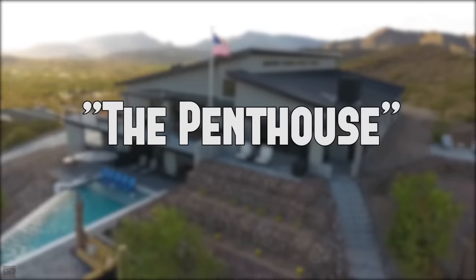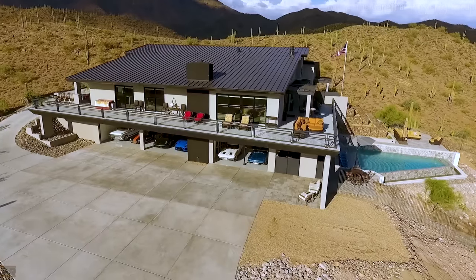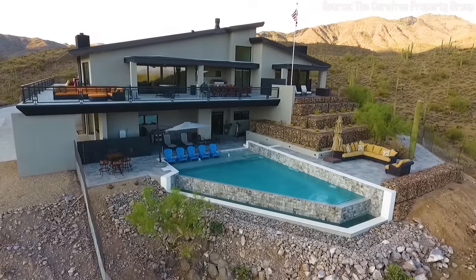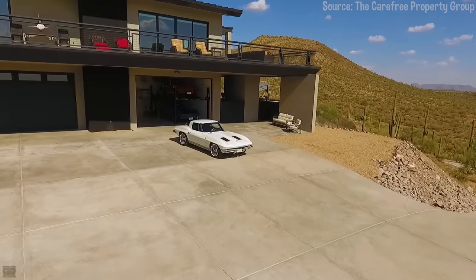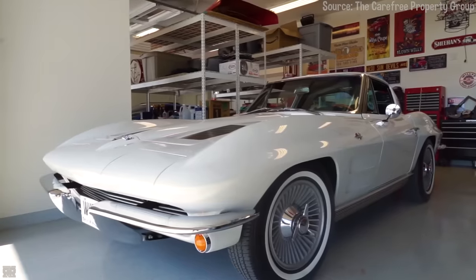At number five, we have a little place that goes by the name of The Penthouse. Anyone who collects old cars knows that the desert is a car fanatic's best friend — no moisture means no rust. Conveniently, that's where one of our favorite car properties lives. Not only does it come with a glorious five-acre mountaintop view, but the buyer will also be treated to a garage fit for 10 cars, or 20 cars if you make use of the lifts.